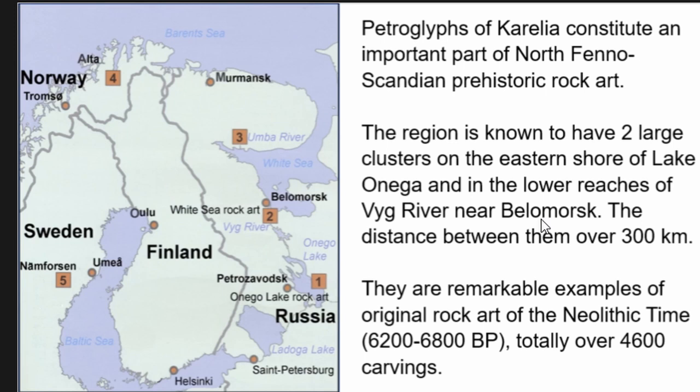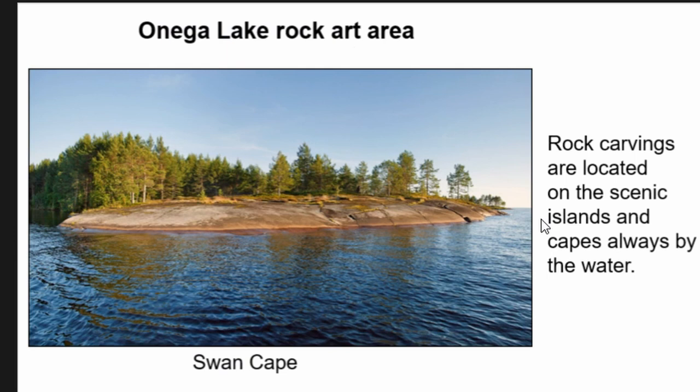Petroglyphs of Karelia are an important part of the northern Scandinavian prehistoric rock art. There are two large clusters in Karelia: one on the eastern shore of Onega Lake, and the second in the Arctic sub-Arctic zone in the delta of the Vyg River close to the city of Belomorsk. These petroglyphs are very remarkable samples of Neolithic rock art, always under the scrutiny of scientists and amateurs since their discovery. The Neolithic rock art was first discovered in 1842, and this September we are celebrating the 170th anniversary.